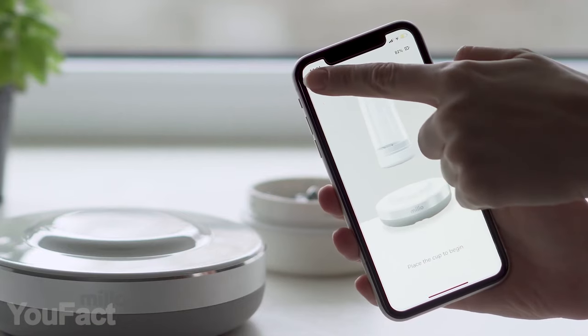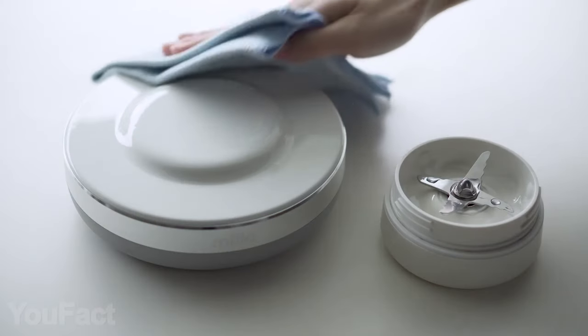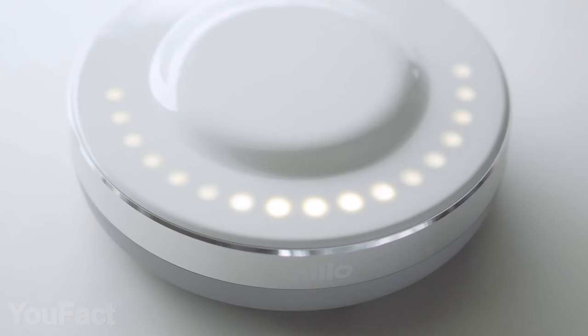The app allows you to control the blender remotely, receive updates, and check your nutrition data. Keeping it clean is easier than ever since the cup is dishwasher friendly. Finally, the blender is rechargeable via USB-C — that means you can take it to work.